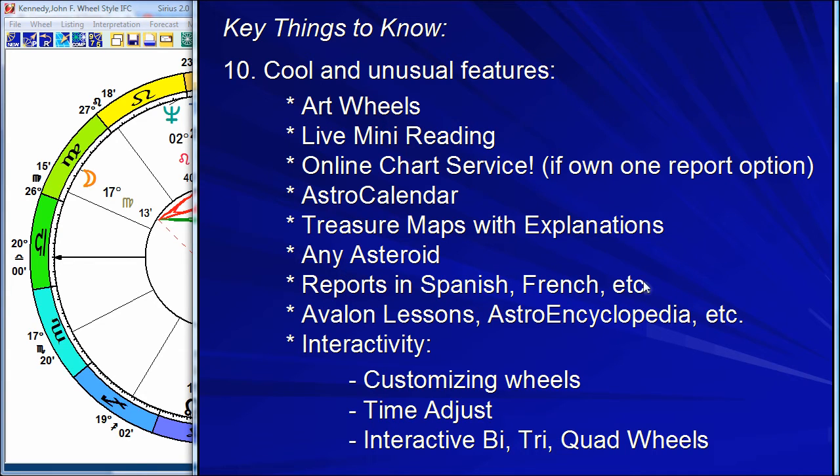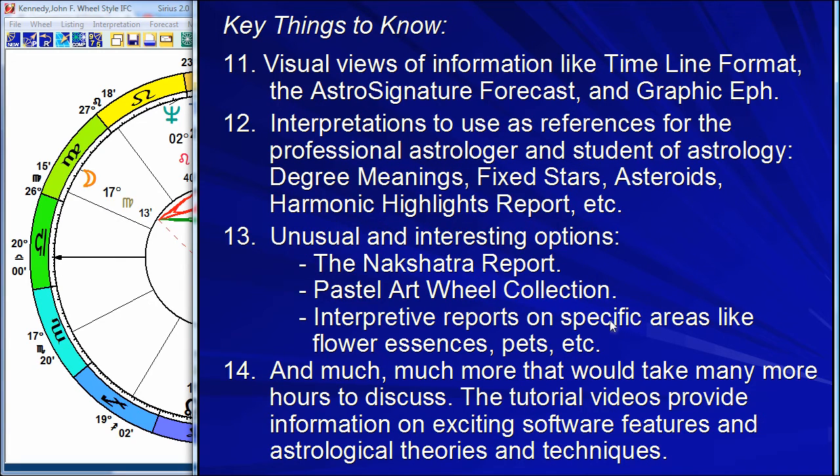The interpretations are available in many languages — Spanish, French. There are the Avalon lessons, the astral encyclopedia, the interactivity. There are visual presentations of information: not just data chart wheels and listings or interpretations, but something in between — presenting information in more graphic ways, with reference materials for degree meanings, fixed stars, and asteroids. Some of this is only available in Sirius, some in Kepler. So many resources to learn and explore. Unusual options like the Nakshatra report — Nakshatras are fundamental in Vedic astrology, and an outstanding artist and astrologer made a report interpreting Nakshatras with gorgeous graphic paintings.